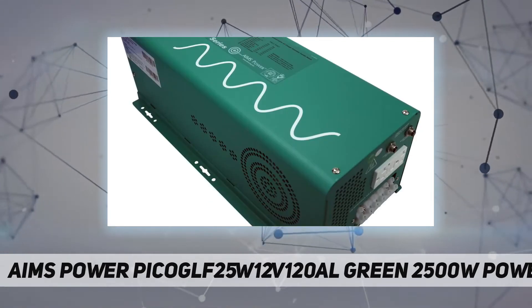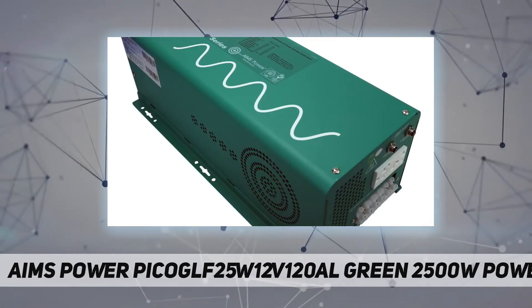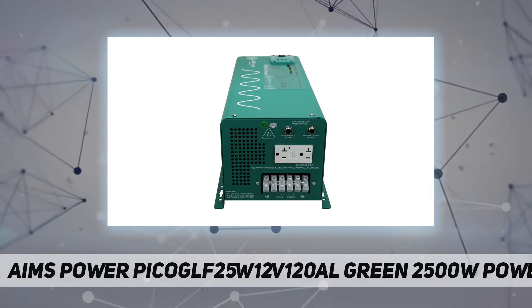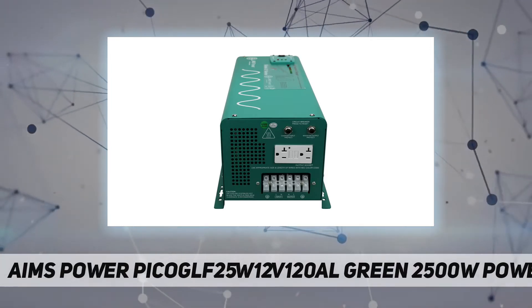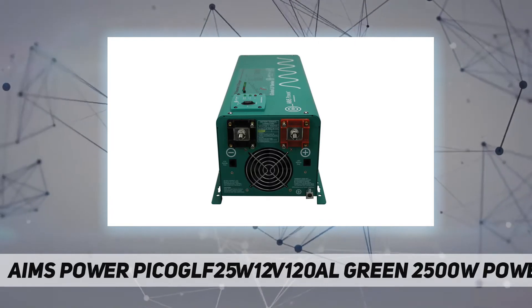If needed, this inverter has the capability of producing 7500W of total surge power for 20 seconds, for startup applications like refrigerators, computers, tools, motors, fans, and microwaves.